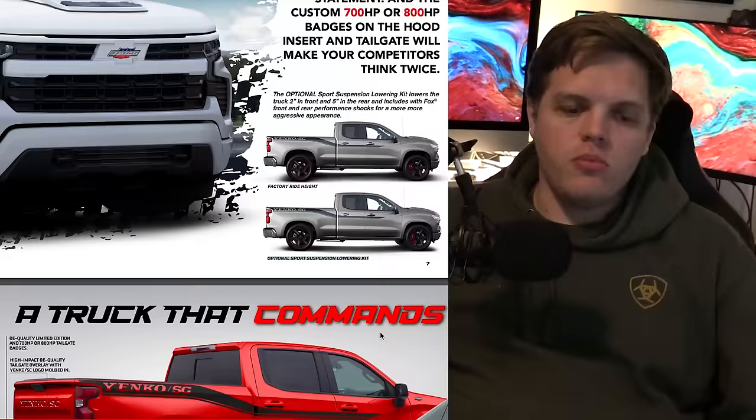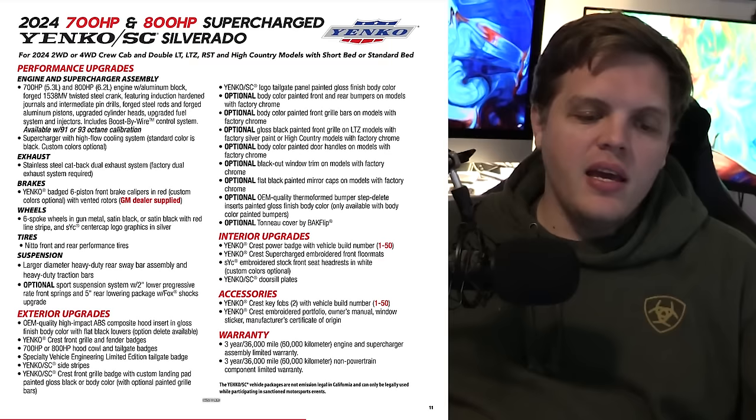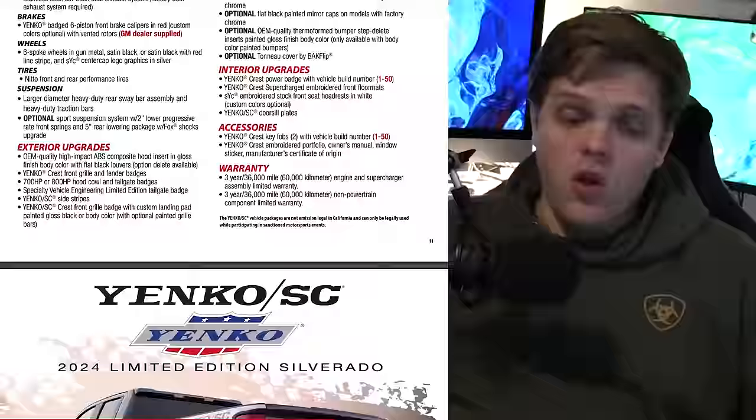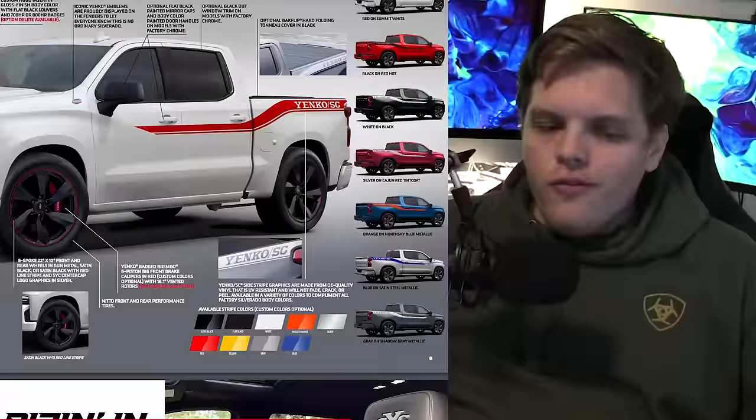So how do they get to that 800 horsepower? It's going to be a blueprinted aluminum block, a positive displacement supercharger assembly, a race-quality computer-balanced rotating assembly including a forged twisted steel crankshaft and forged aluminum pistons, along with upgraded cylinder heads. On top of that, the visual things: side stripes that everybody knows Yenko for, and unique wheels.